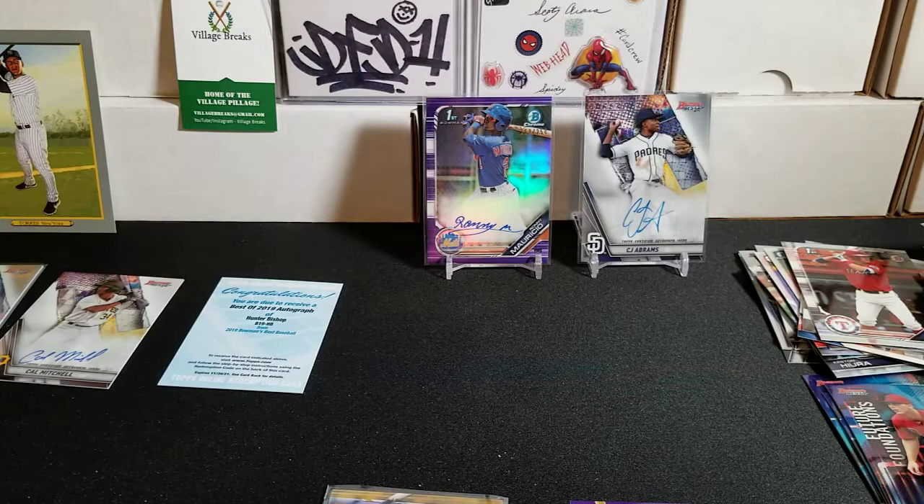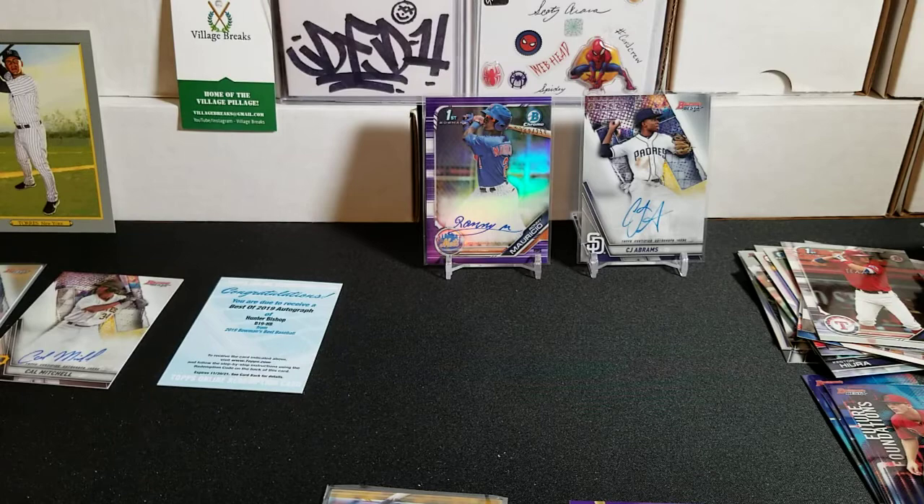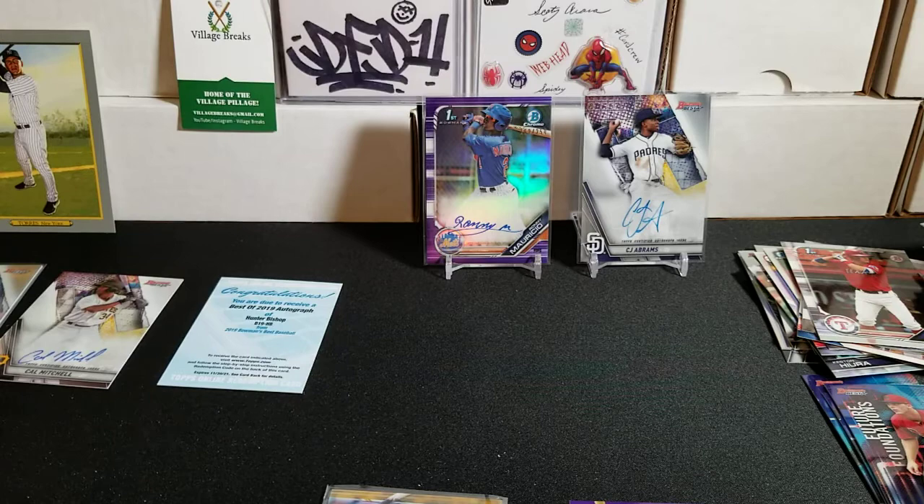There you guys have it — super fun little rip of Bowman, just some different products over the years. Keep your eyes out, I'm going to try to do some more stuff with Bowman coming up in the future. Can't thank you all enough for tuning in and checking it out. If you hung in there to the end, I greatly appreciate it. See you all soon!